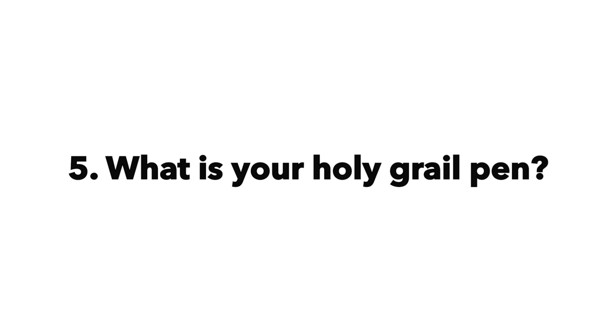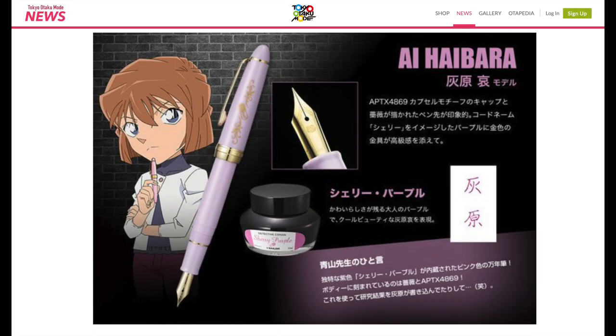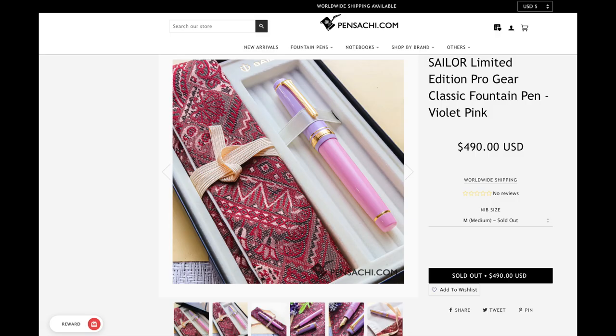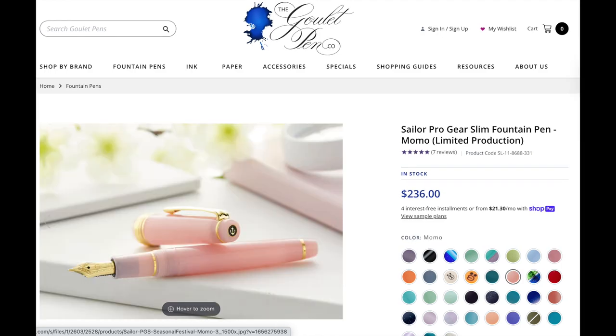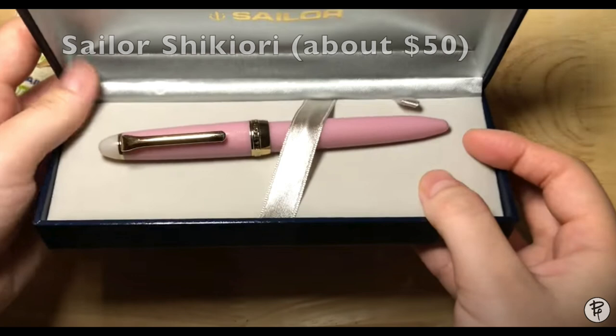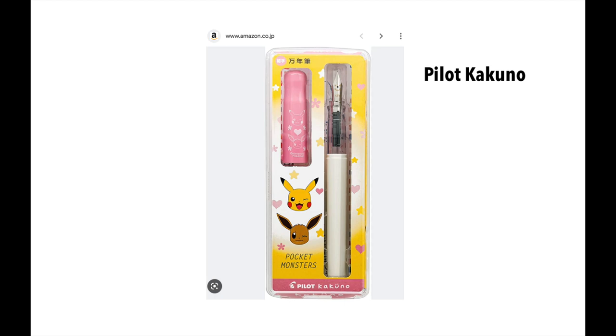Question 5: What is your holy grail pen? I don't think I have one. I've seen some super expensive pens I love the look of, but I wouldn't be comfortable using them or spending that kind of money. Even with the Sailor pen I bought, it felt too expensive and too precious to use, so I ended up selling it. Even if I had the money, I wouldn't buy those. Although I don't have a holy grail pen, I do keep a wish list that keeps changing all the time.